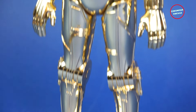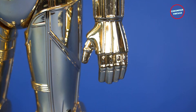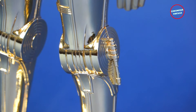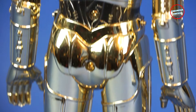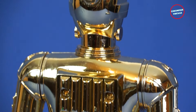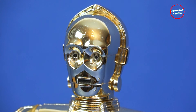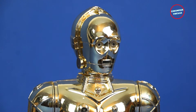The C3PO large figure is authentically sculpted with many details. Hands, torso, knees, and back are highly detailed. The gold metallic finish is well made. Even though the large figure is sold without accessories, the infamous protocol droid from the saga is perfectly recognizable.